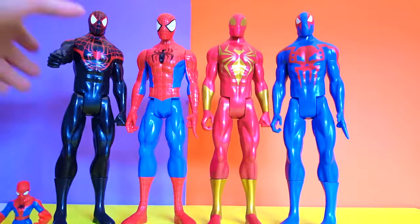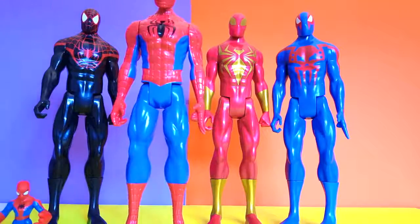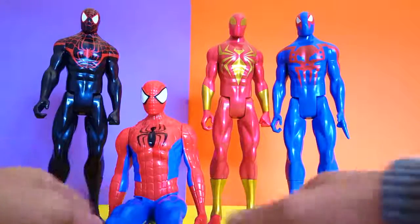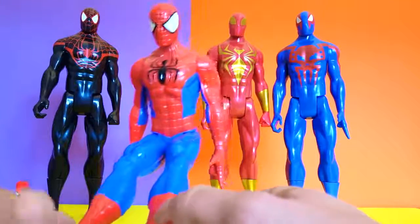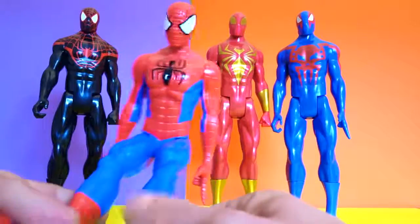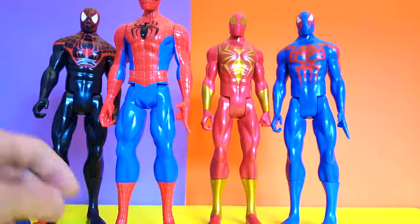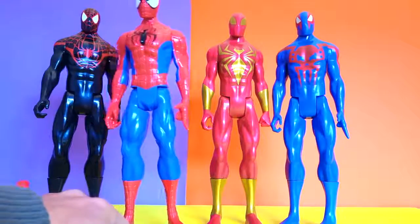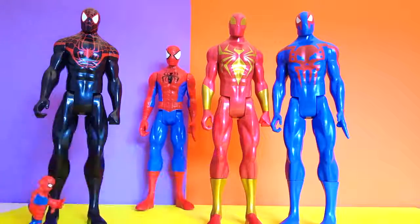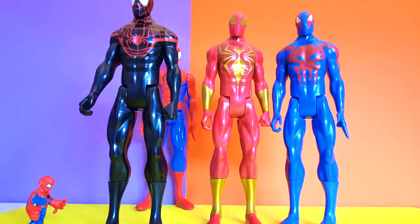Let's start off with the classic, the normal red Spider-Man. Hey Spider-Man, come over here and sit down. Hello, I'm Spider-Man — you know me from the movies and the video games. Cool Spider-Man, very classy, normal red with your red boots and your nice mask. Very nice.